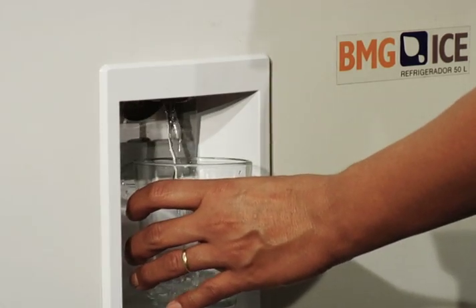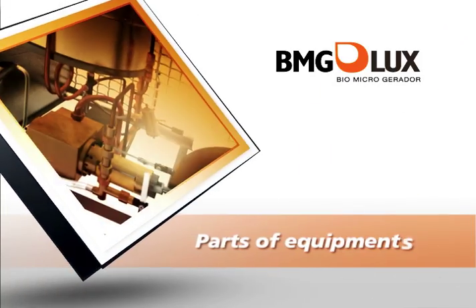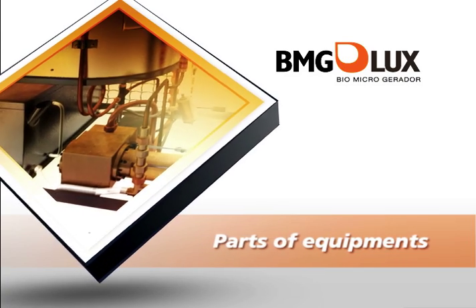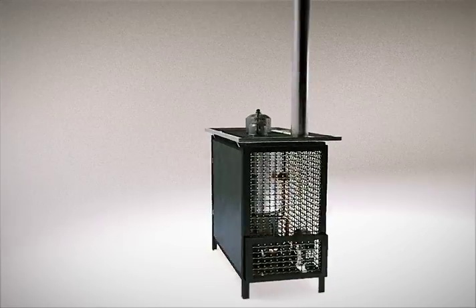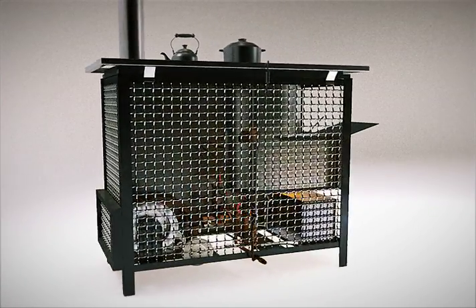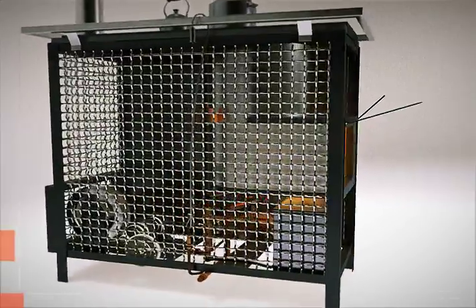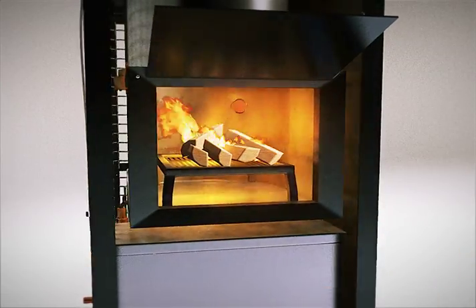The housewife can use it safely. The operation of BMG Lux starts with the use of biomass, which is inserted into the furnace at the moment of cooking.